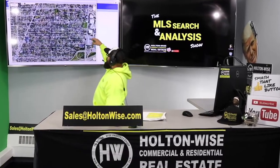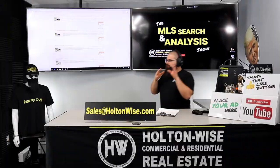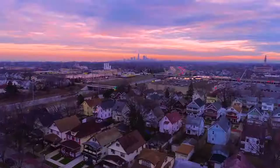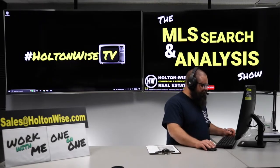This is the show where I work for you directly, taking your needs. I'm going through the MLS and I'm trying to find the best possible deal for you guys. Put down 25% — that's the perfect way to buy this. That's why real estate investing is the greatest industry in the world. Welcome to the show.